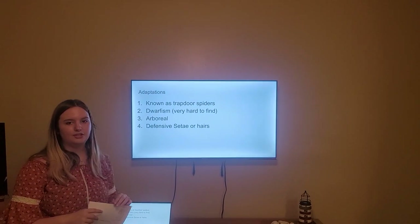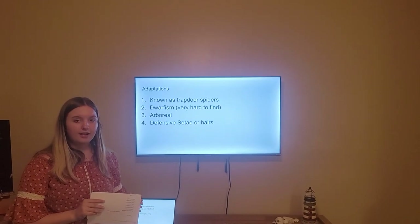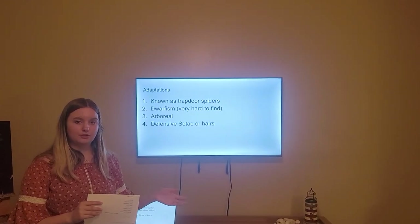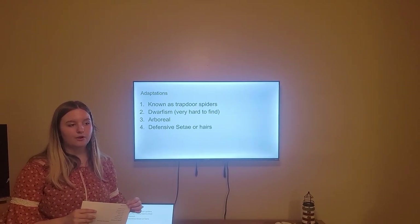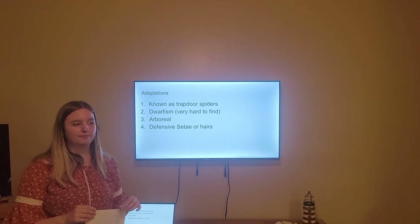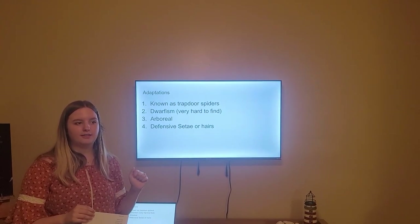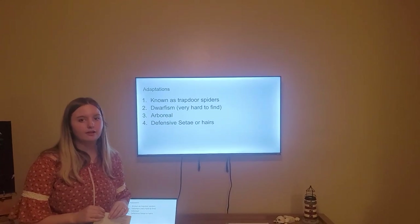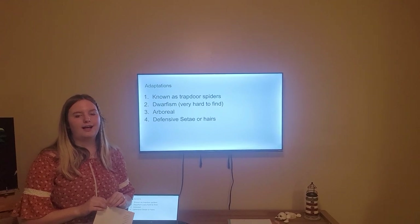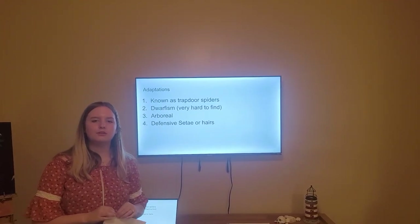Some adaptations of the celadoniae: they are arboreal, which means they live in the trees, and they are a form of trapdoor spider. So instead of building webs to capture prey, they actually find holes in trees or crawl under a loose piece of bark and hide out there. They make a nest of sorts out of their silk.